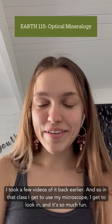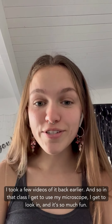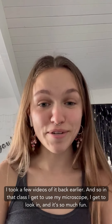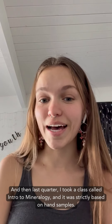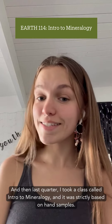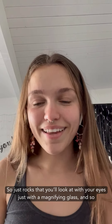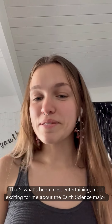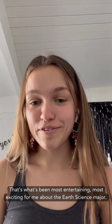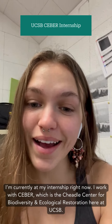In optical mineralogy I get to use my microscope and it's so much fun. Last quarter I took a class called intro to mineralogy, which was strictly based on hand samples — just rocks that you look at with your eyes and a magnifying glass. That's what's been most entertaining and exciting for me about the earth science major. I'm currently at my internship right now.